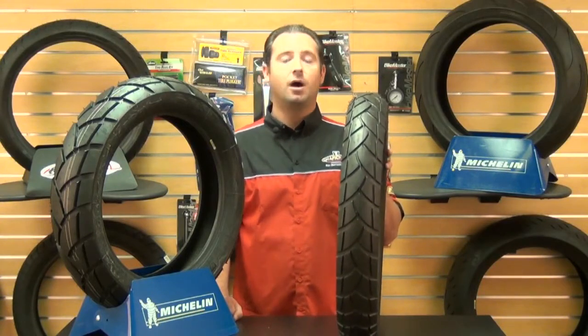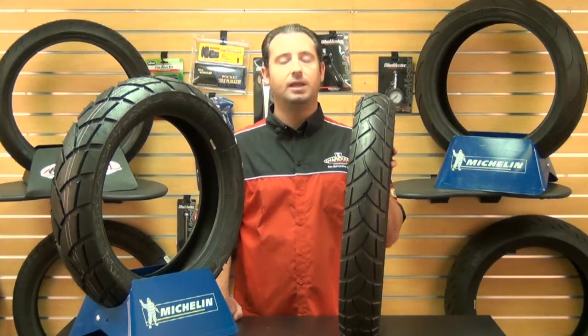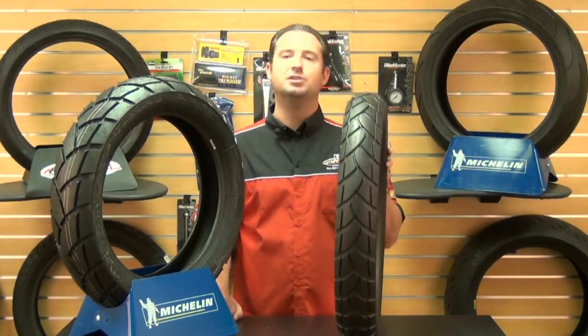For more information on any of the Michelin products or on this Anike 2, just check out our website — it's chaparral-racing.com. It is your destination for anything and everything motorsports. Thanks a lot for watching and get out and enjoy your ride.